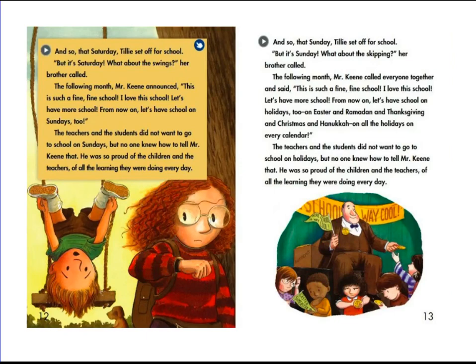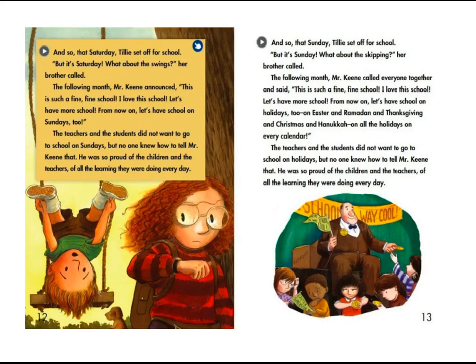And so, that Saturday, Tilly set off for school. "But it's Saturday. What about the swings?" her brother called. The following month, Mr. Keene announced, "This is such a fine, fine school. I love this school. Let's have more school. From now on, let's have school on Sundays, too." The teachers and the students did not want to go to school on Sundays, but no one knew how to tell Mr. Keene that. And so, that Sunday, Tilly set off for school. "But it's Sunday. What about the skipping?" her brother called.